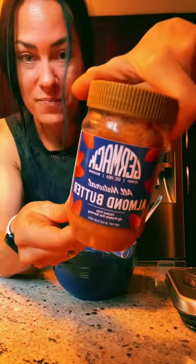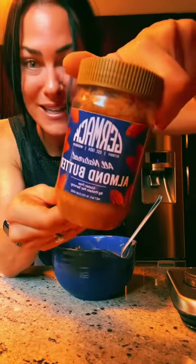I have almond butter. I use one tablespoon and I measure it, because I was notorious for being the girl who'd use like three tablespoons.